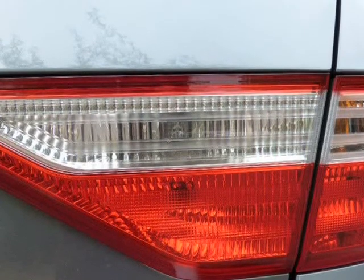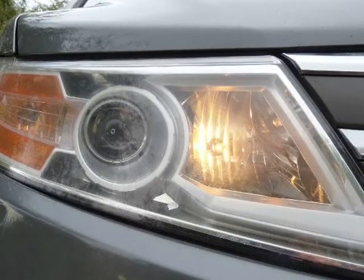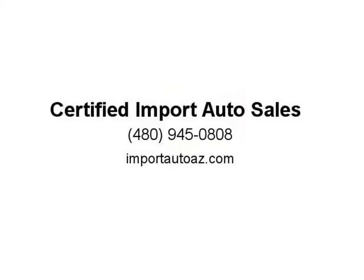Call us today at 480-945-0808 to schedule your VIP test drive. Visit us at importautos.com.